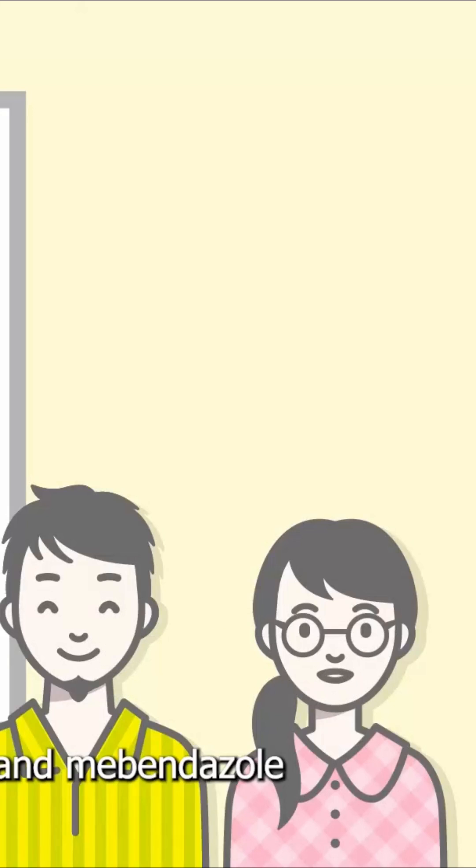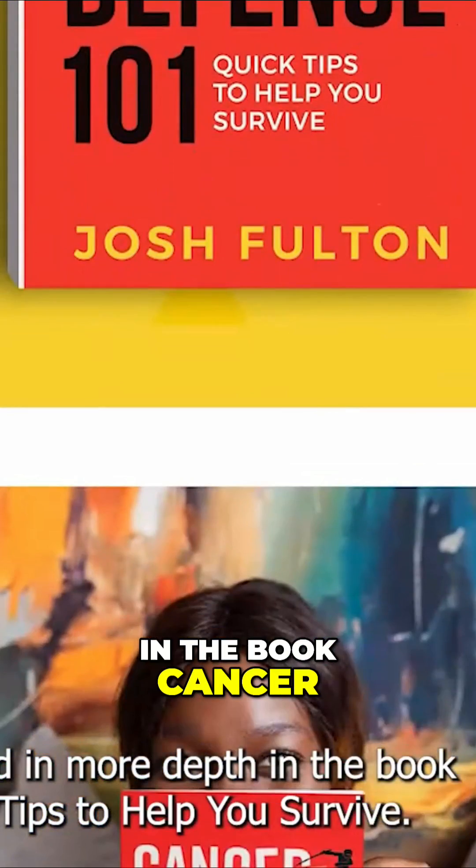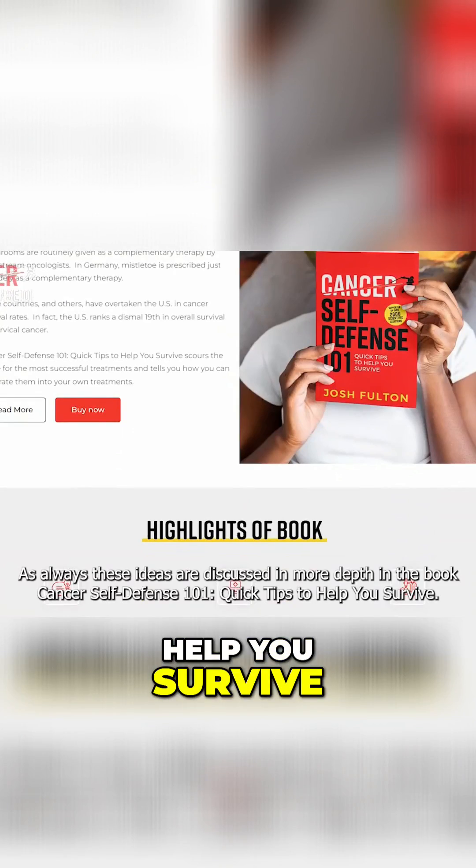In this video, we discuss the use of fenbendazole and mebendazole during cancer treatment. As always, these ideas are discussed in more depth in the book Cancer Self-Defense 101: Quick Tips to Help You Survive.